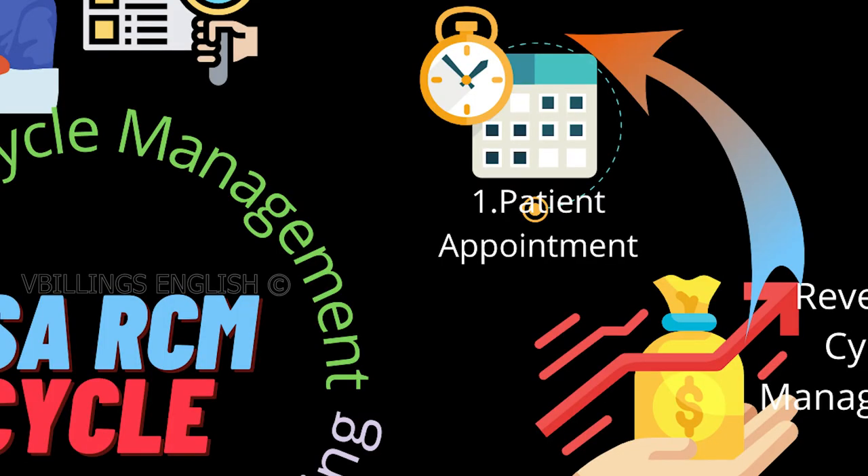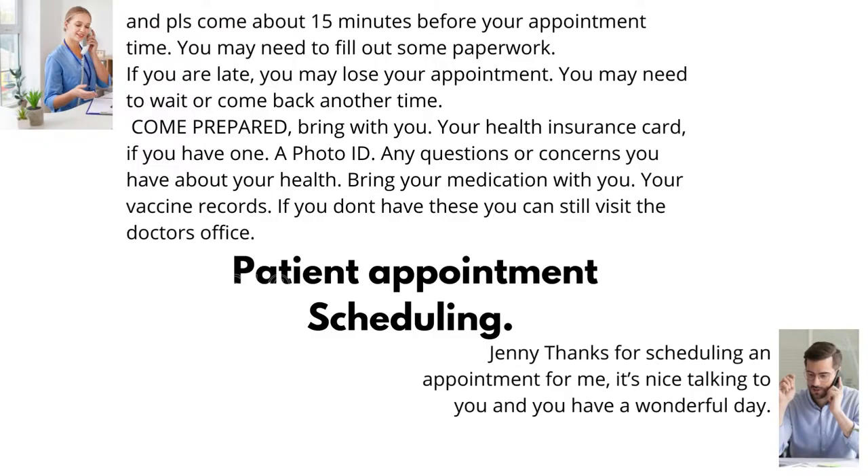This process is called appointment scheduling. Jenny, thanks for scheduling an appointment for me. It's nice talking to you and you have a wonderful day. Thank you, James.